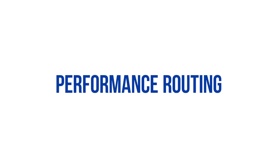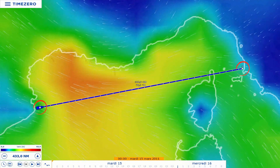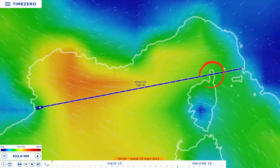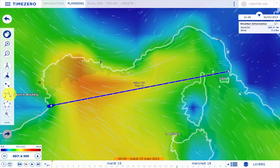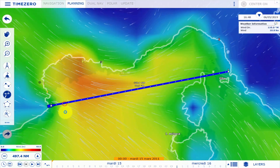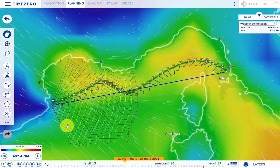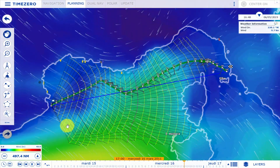Performance Routing. We have placed two points in order to complete a Mediterranean sea crossing between Spain and Italy. As you can see, this route passes over Corsica. In order to launch a first routing calculation, you need to select the Launch Routing tool and then click on the route. In a few seconds, TimeZero calculates the optimal route depending on the strength and direction of the wind, the height of the waves, and the sailboat polar.